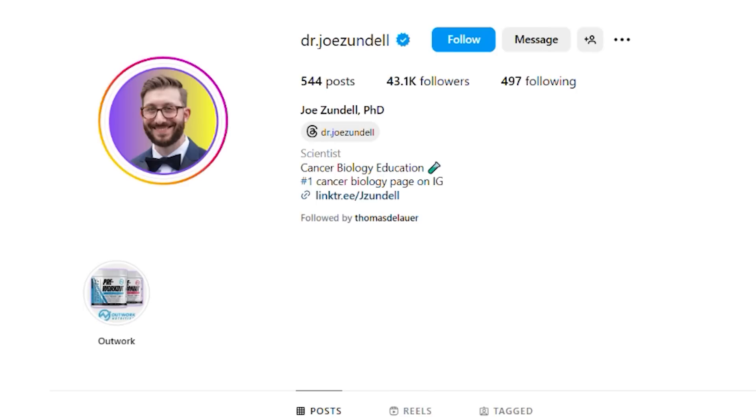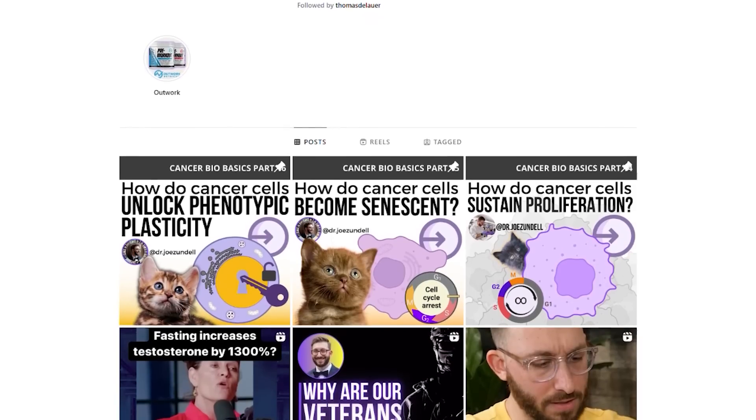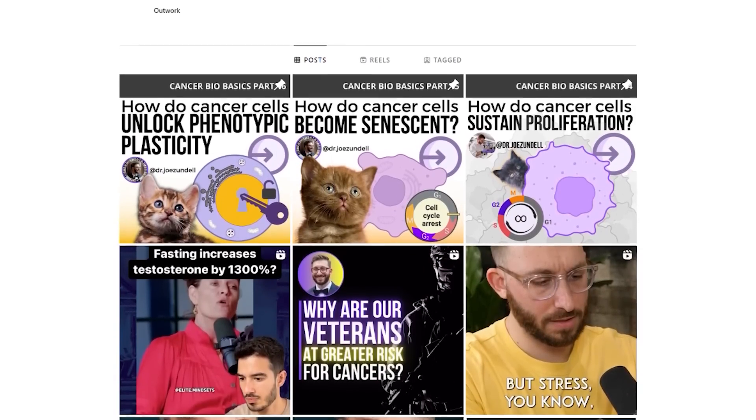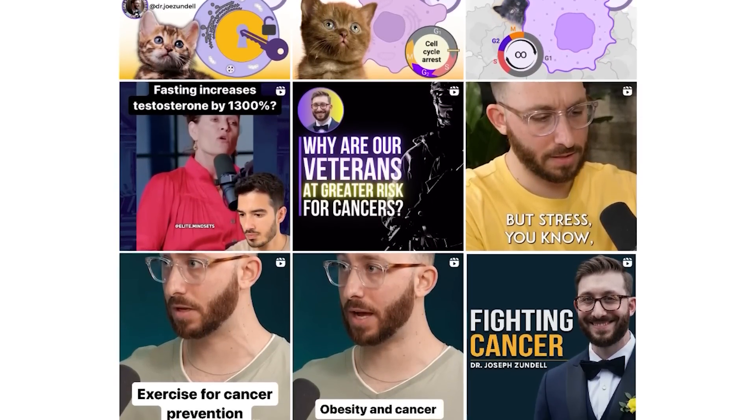Where can everyone find you? Everyone can find me on Instagram mostly, and I have a Patreon where people can support me if they choose to. Thanks, brother. I appreciate it.